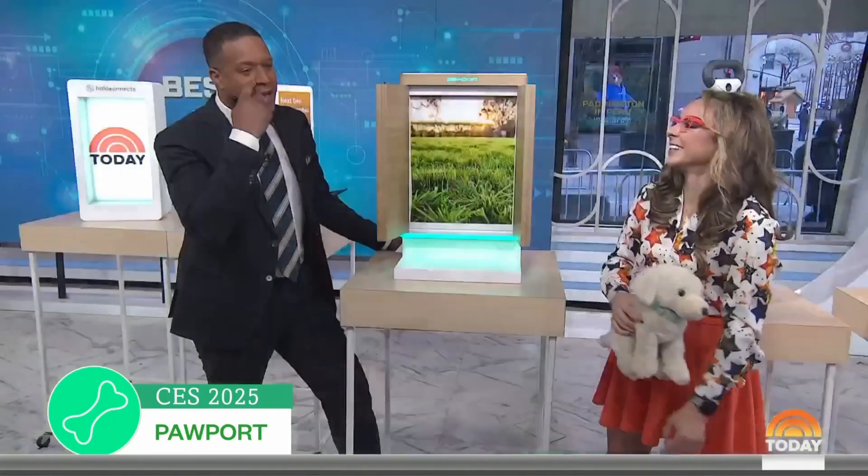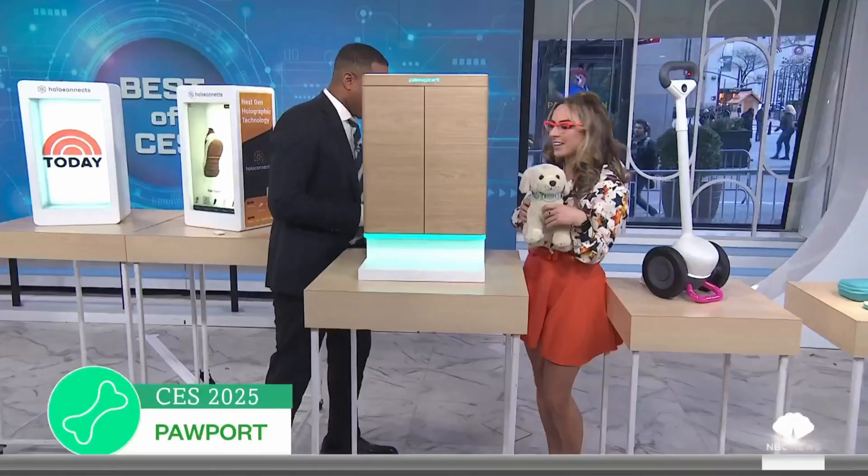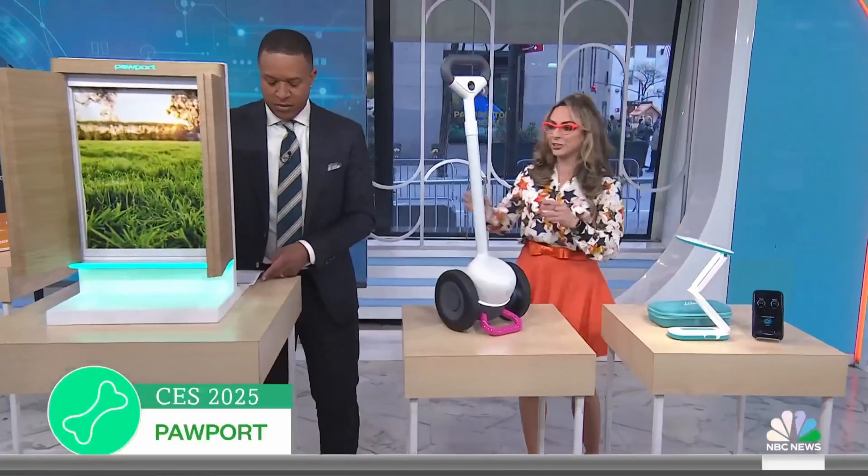Like if Astro on the Jetsons had a doggy door, this would be it. It comes in a number of different sizes and finishes. You can actually get $150 off if you purchase it early, so the deal is on.